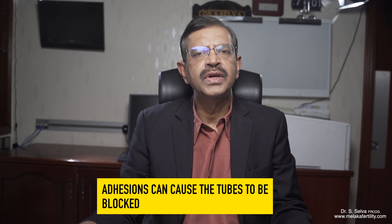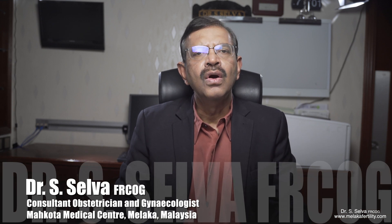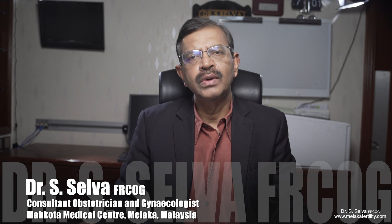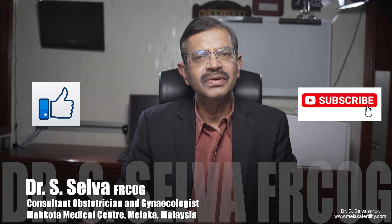Adhesions can also cause the fallopian tube to be blocked, and that may be the cause of difficulty in conceiving. So, if your doctor tells you that you have a retroverted uterus, do not panic. Only if you have difficulty in conceiving do you need to check to ensure that you do not have endometriosis and that your tubes are patent. There is a good chance that you can conceive normally and easily even if you have a retroverted uterus.